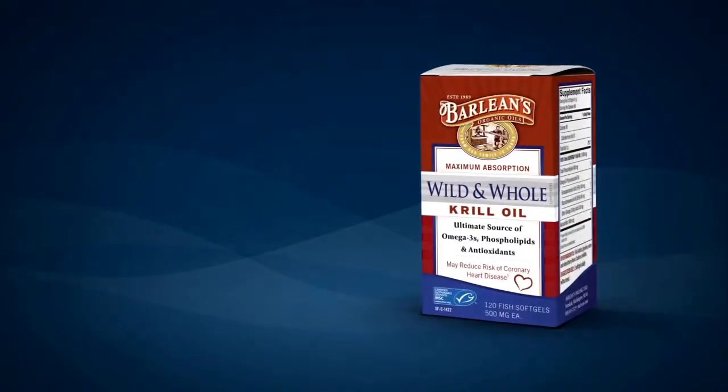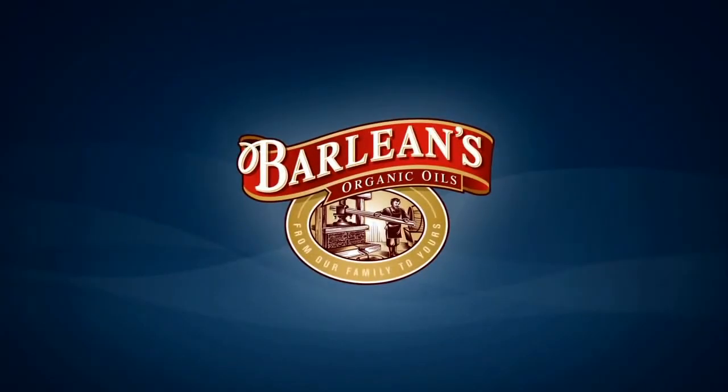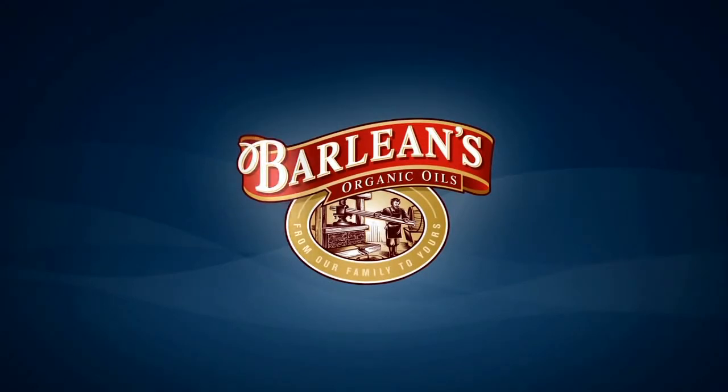Just two small capsules a day supports heart health, joint mobility, and an overall sense of well-being. That's why Barleen's Wild & Whole Krill Oil is the best Omega-3 choice — it helps you get more out of your Omega-3.